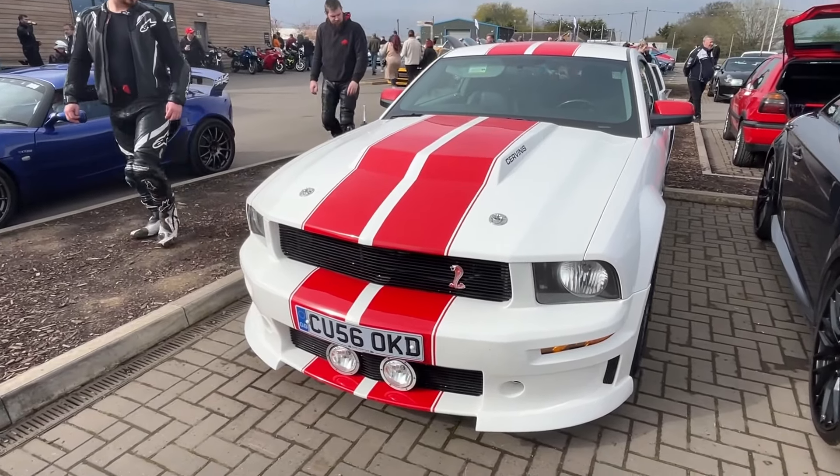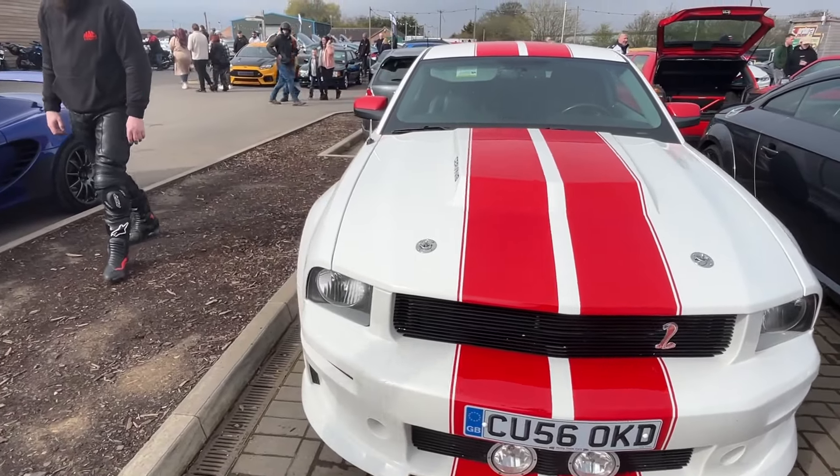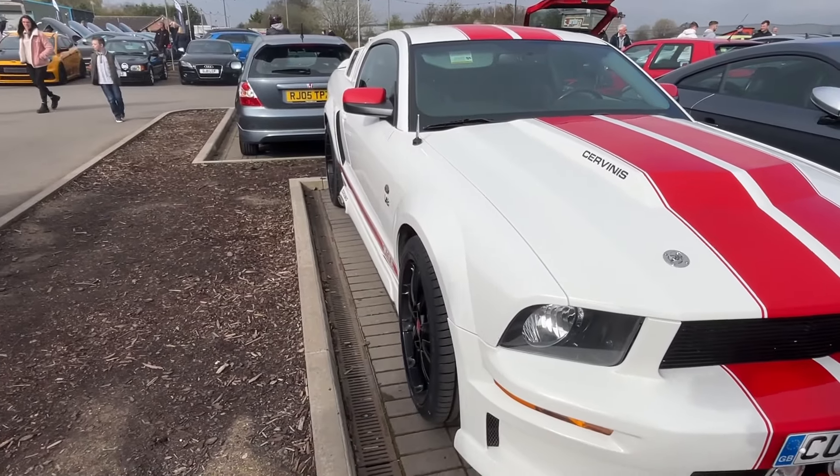You've gotta love a Mustang, and this one looks particularly beefy with Chevrolet and Roush aftermarket additions.